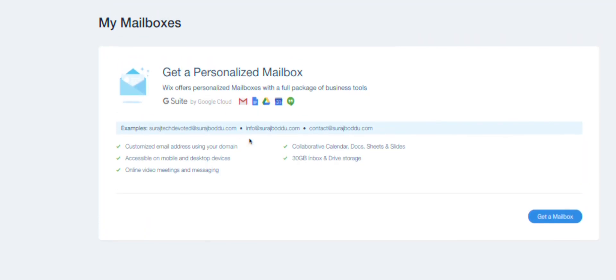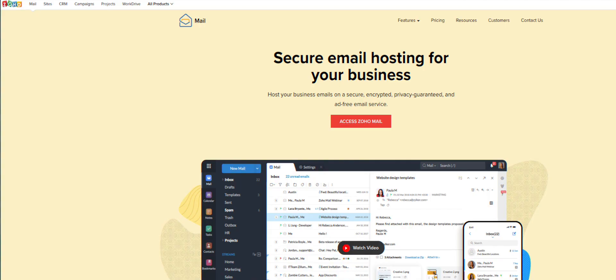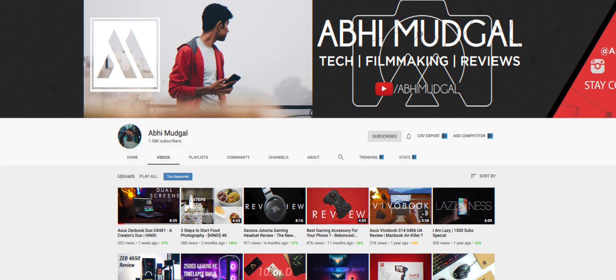After you build your site, you can also get a custom mailbox. Wix offers it through Google Suite, which costs about 360 rupees a month. A custom mailbox is basically a custom email address — like hello@yourwebsite.com or admin@yourwebsite.com. I got hello@surajbodu.com, but not through Google Suite — I got it through a free alternative called Zoho Mail. Shout out to my friend and fellow YouTuber Abhi for telling me about it. It's free with some limitations, but it works. Owning a website and having a custom mailbox is a super cool, super professional feeling — it was one of my goals this year and I'm happy to check it off.